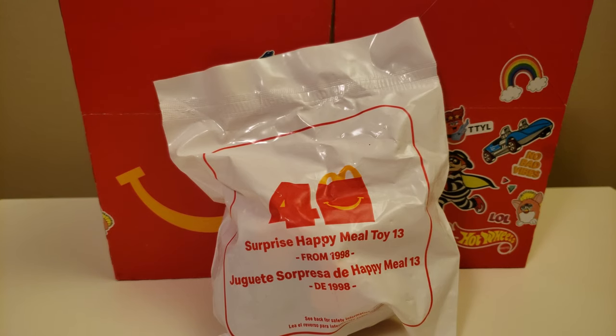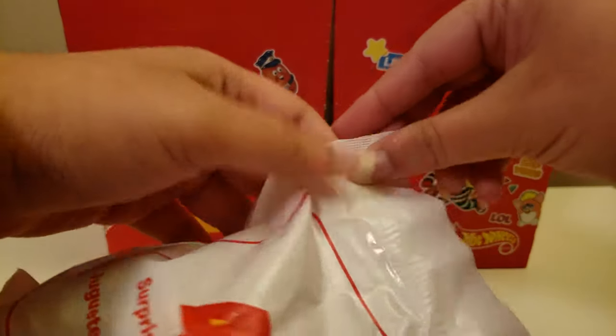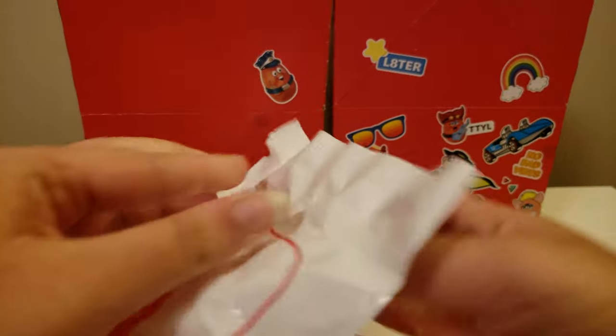Hi guys, today I have Happy Meal Toy number 13 from 1998 from the McDonald's 40th Anniversary Surprise Happy Meal Toy Set with Retro Toys. So let's get this open, and as I said in my other videos, I'll try to get all the toys in this set.